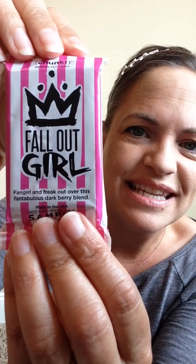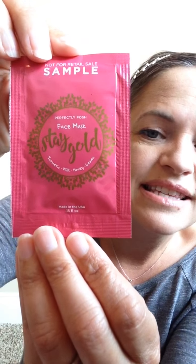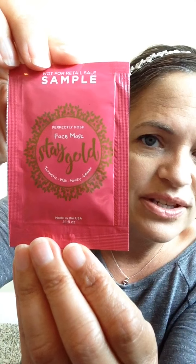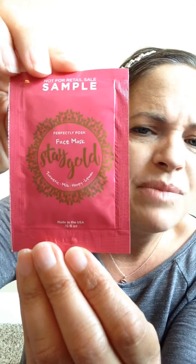Next is Fall Out Girl. This is a brand new product for fall and winter of 2016. It's a blackberry pomegranate blend and it smells delicious, I promise. In addition, you will get a full size Stay Gold Face Mask. This is a turmeric mask that is very, very good for your skin. It makes your skin so soft. I promise you'll love it — Stay Gold.